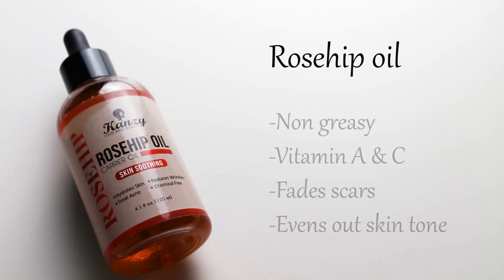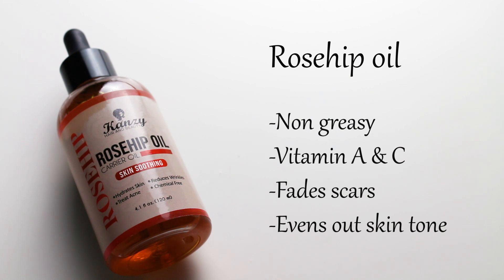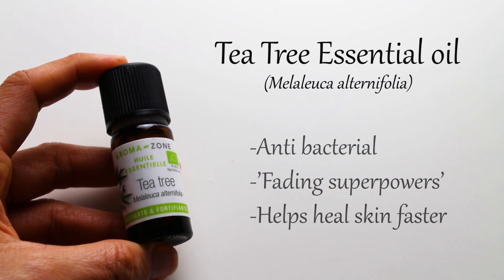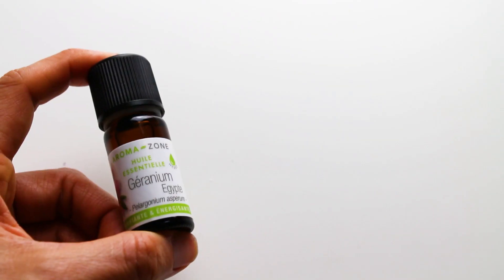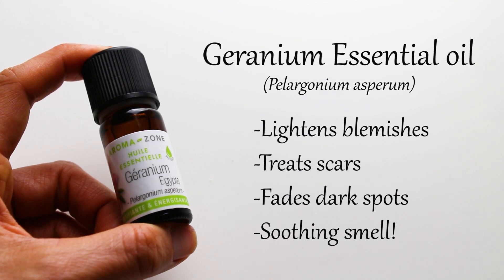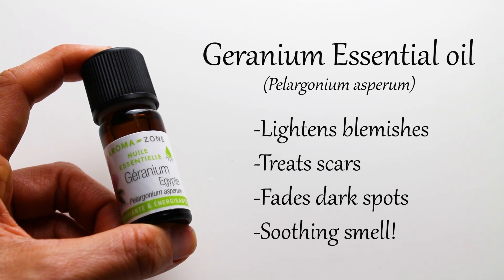Rosehip seed oil is non-greasy. It has vitamin A and vitamin C, and it's a sought after product to fade scars, even out skin tone and treat skin pigmentation. Tea tree essential oil, a natural antibacterial product, is said to have fading superpowers because it vanishes bacteria associated with blemishes, which helps heal the skin faster and be less likely to develop dark spots. Geranium essential oil is said to be effective in lightening blemishes, scars and dark spots.